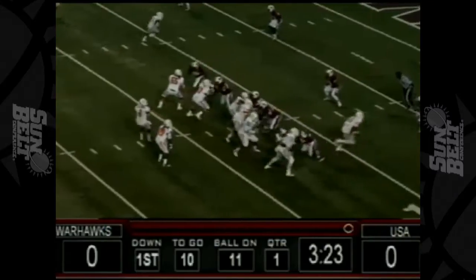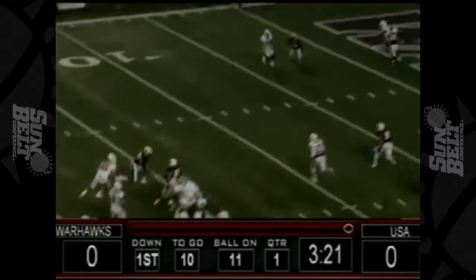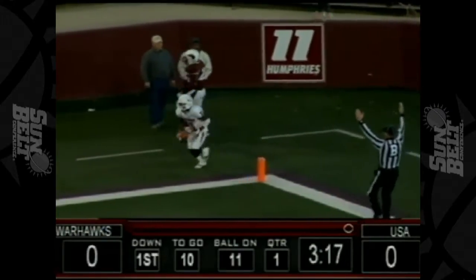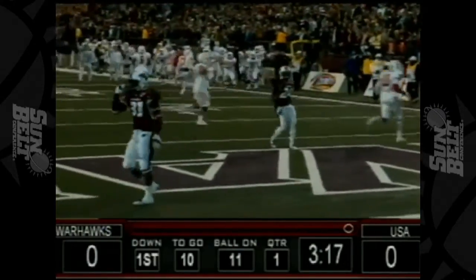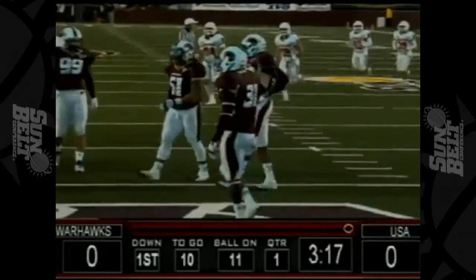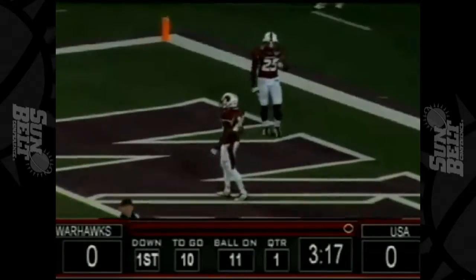And one running back standing to his right from the 11, backing to throw. Matheny looks and throws for the end zone. This pass is caught for a touchdown. Beautifully caught by Jeremy Jones in the end zone. And a great pass for Ross Matheny as the Jaguars have taken the lead with 3:17 to play in the first quarter.